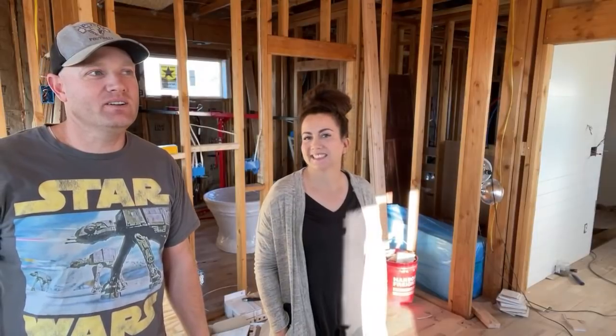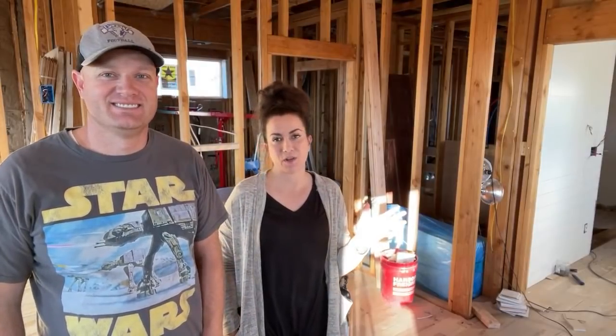Hey guys, welcome to a random Saturday morning live. We decided instead of editing a video, we'd go live and show you what we've got. We've been filming, so at some point Zeb will have behind-the-scenes of all the finishing stuff we're doing here on the addition of the farmhouse. But we're going to show you guys some design choices today.